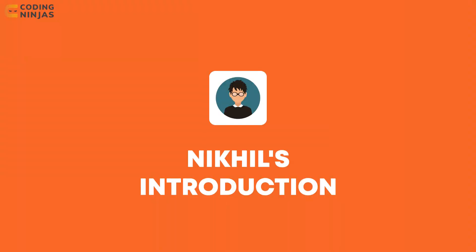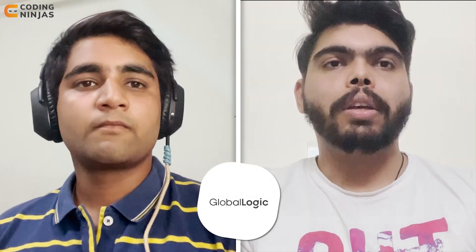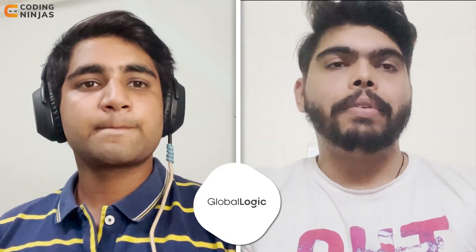So hi, Nikhil. How are you? Nikhil, can you give me a small introduction about yourself and then we can hop into your interview experience? Sure. So I'm Nikhil. I've been working in Globalogic as a software developer for the last one year.